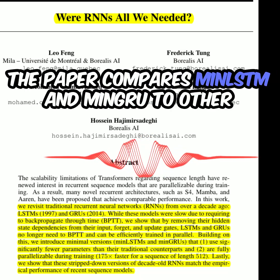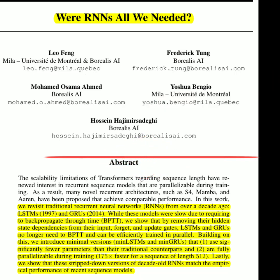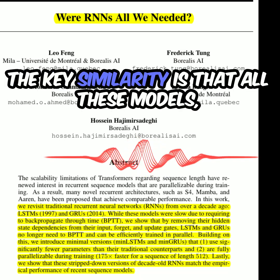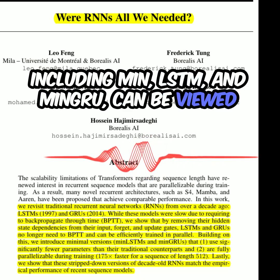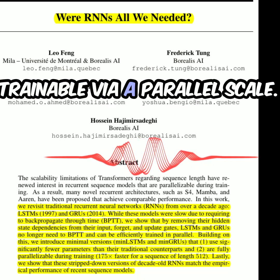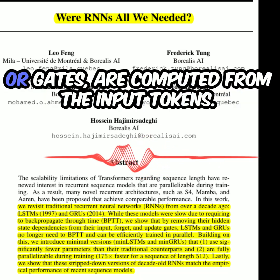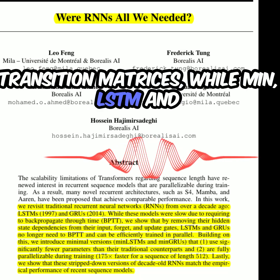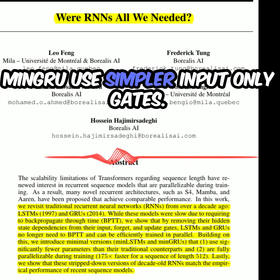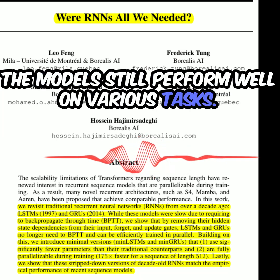The paper compares MinLSTM and MinGRU to other parallel RNNs like Mamba and S4. The key similarity is that all these models can be viewed as members of the same family of functions trainable via a parallel scan. The differences lie primarily in how the transition matrices or gates are computed from the input tokens. Mamba uses input-dependent transition matrices, while MinLSTM and MinGRU use simpler input-only gates. Even with this simplification, the models still perform well on various tasks.